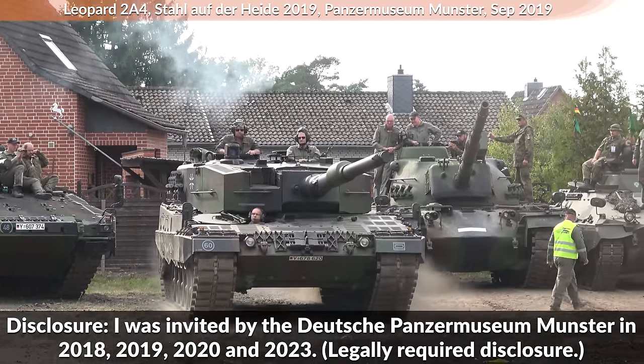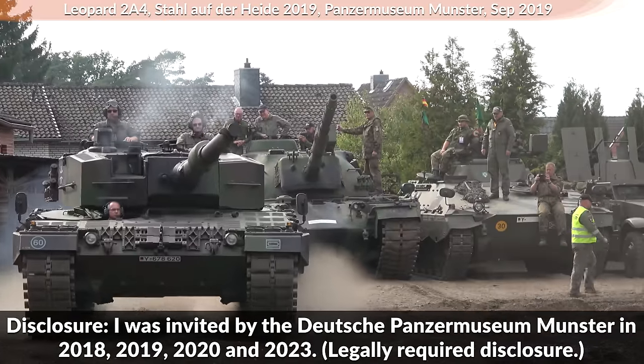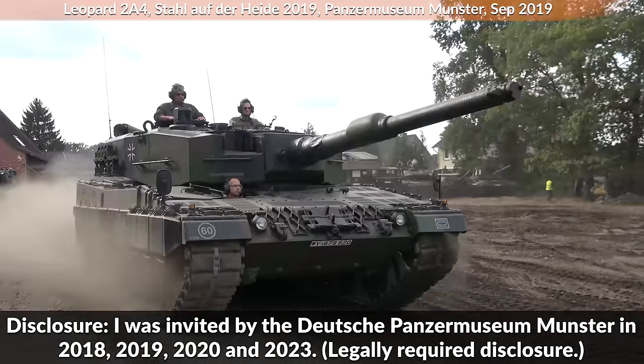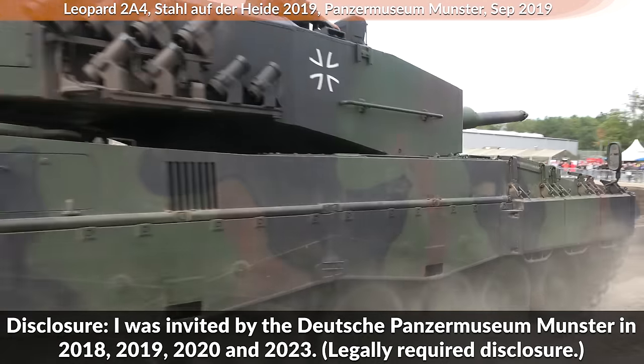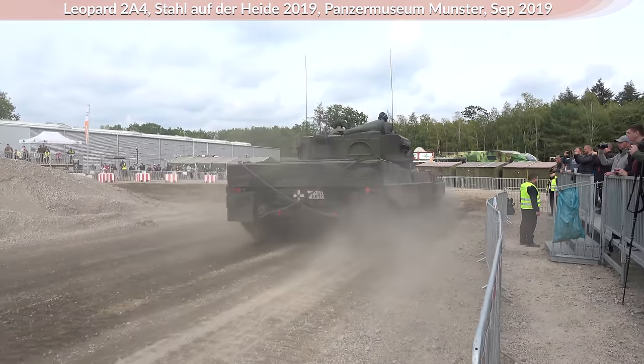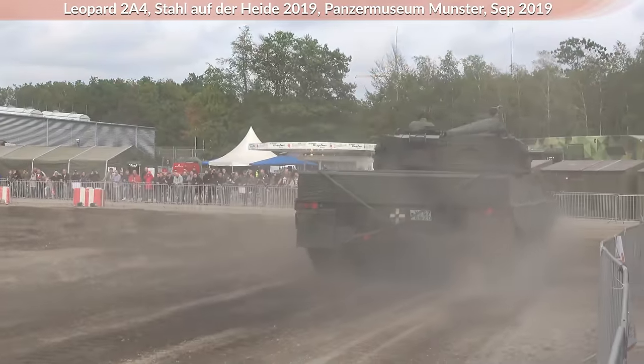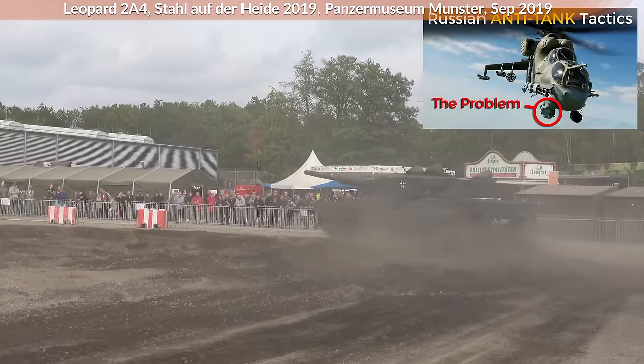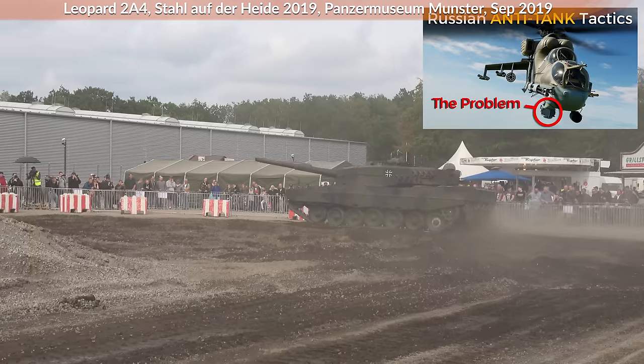Disclosure: this video was invited by the Panzermuseum. In this video I interview a former Leopard 2 gunner about what measures and tactics are used by tank crews to avoid getting hit by anti-tank guided missiles — in short, ATGMs. We cover both ground and air-based ATGMs. For the helicopter perspective, check out the video by Military Aviation History.